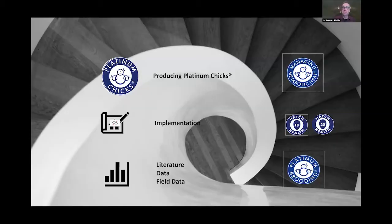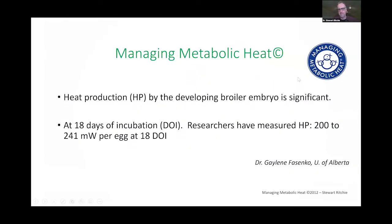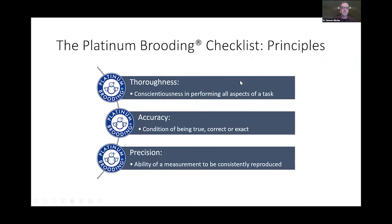Dr. Galene Fosanko at the University of Alberta published very important data on the heat produced by these embryos. The key message is there's a significant amount of heat that must be dealt with. When putting many eggs into an incubator, we have to recognize and manage this heat — and metabolic heat differences between a duck hatchery and a Leghorn hatchery are very significant. Principles I was taught as a young student: it's important to be thorough — performing all tasks, checking feed, light, litter, air, water, space, and sanitation.